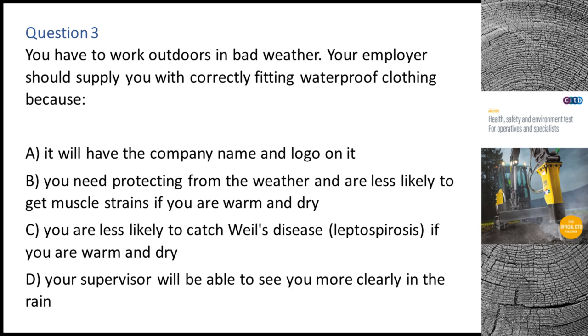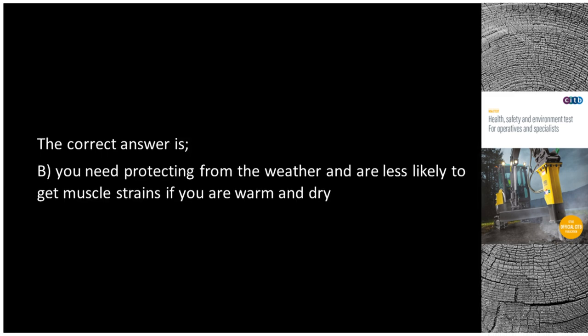Question 3. You have to work outdoors in bad weather. Your employer should supply you with correctly fitting waterproof clothing because: A. It will have the company name and logo on it. B. You need protecting from the weather and are less likely to get muscle strains if you are warm and dry. C. You are less likely to catch Weil's disease (Leptospirosis) if you are warm and dry. D. Your supervisor will be able to see you more clearly in the rain. The correct answer is B.